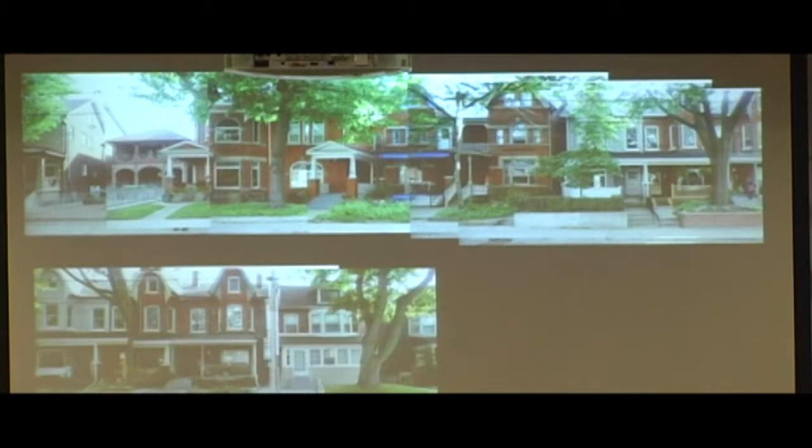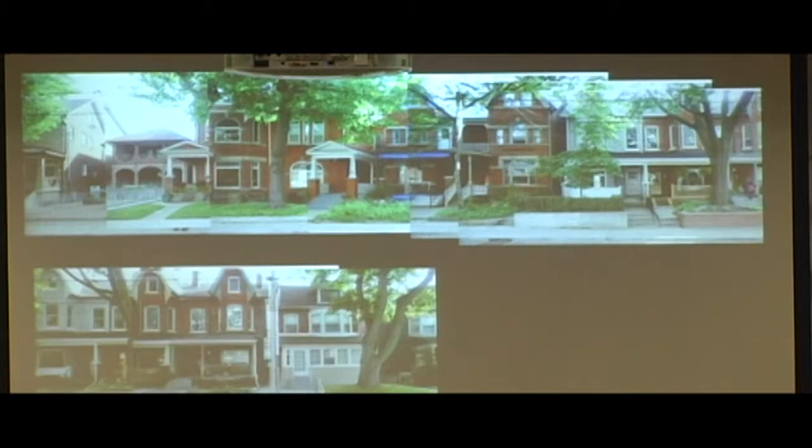It was a really interesting process because it made me understand the importance of an uninterrupted street, of an urban fabric. That visual interest that just continues and continues is a big component of what makes a street pleasant to walk along.